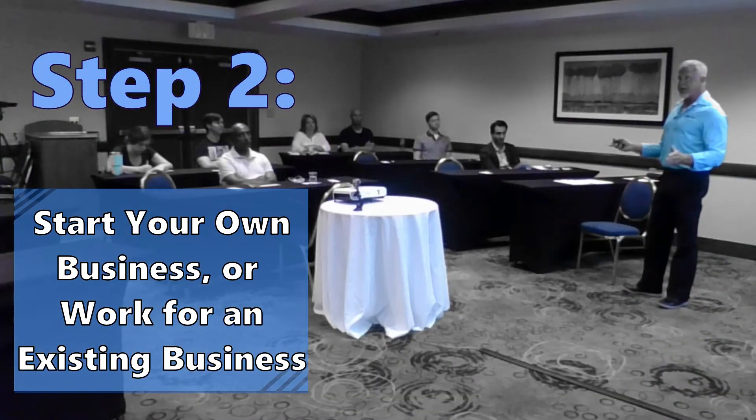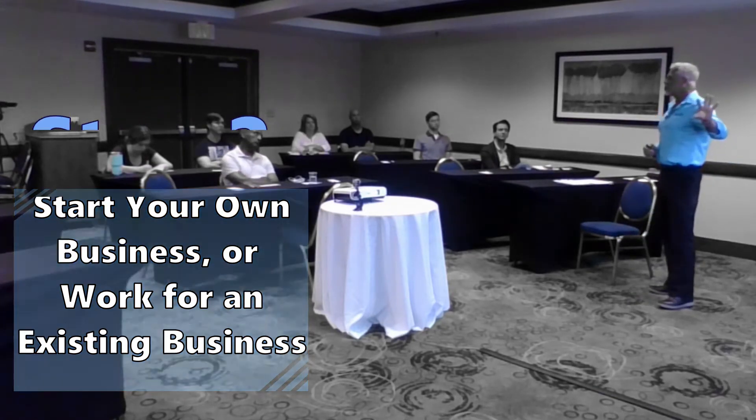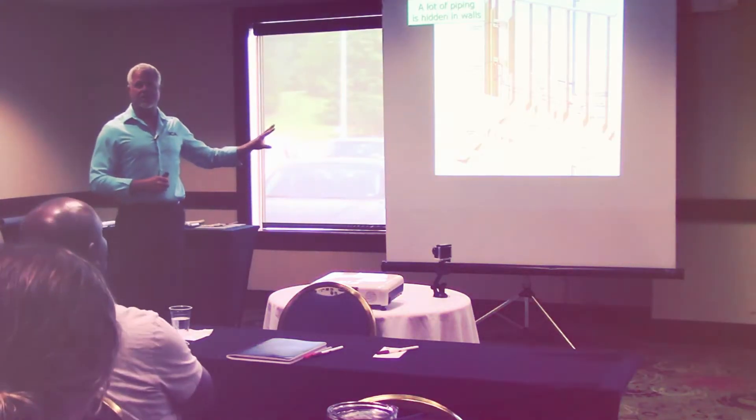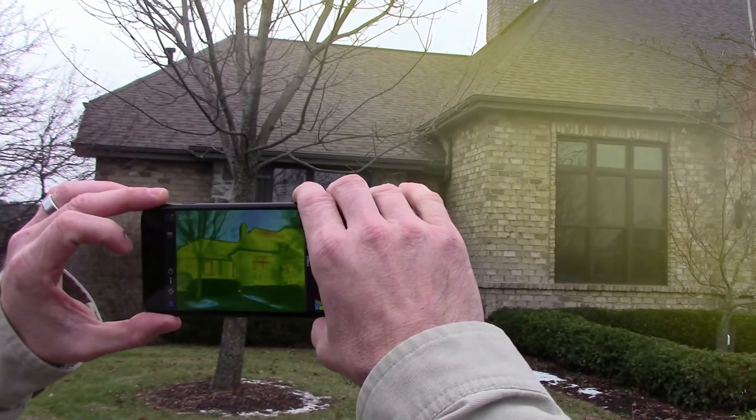Step 2: Start your own home inspection business or go to work for an existing home inspection business. Regardless of which option you choose, ICA is here to help. We train all students on business startup and marketing, so our graduates are able to own and operate their own successful home inspection business.